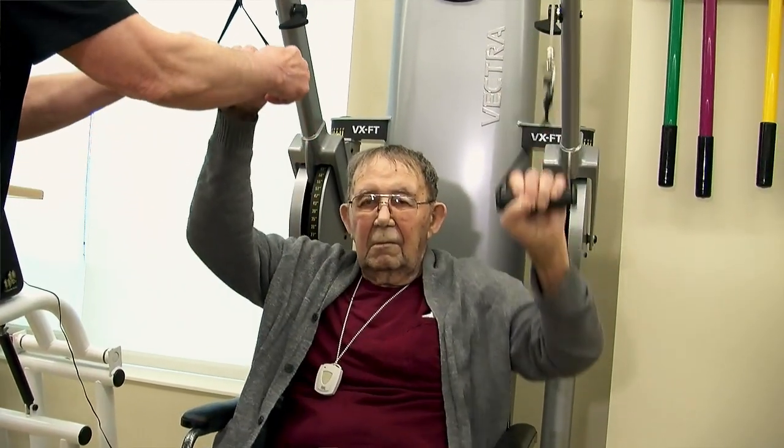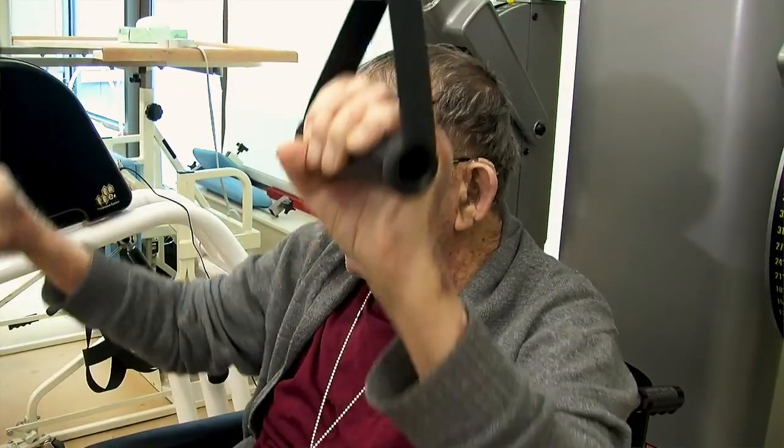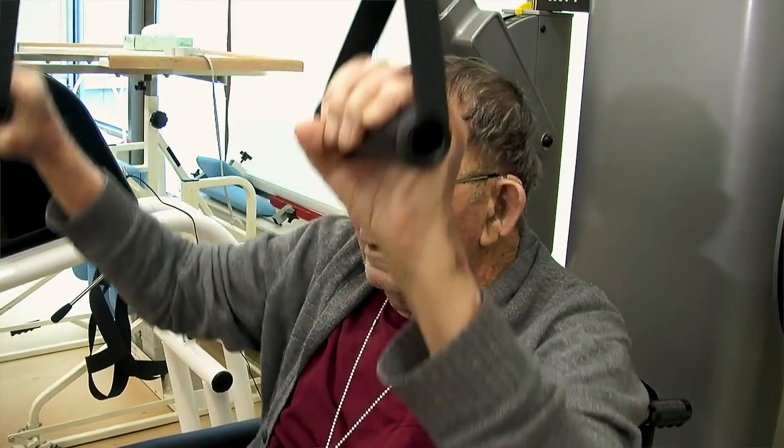Utilizing different weights and different machines to enhance strength, to enhance your transfers and being able to get dressed. Our goal is to get that patient back to their prior living — whether it's returning to their home, being as independent as possible. We will identify and assist with tools to enhance that independence, whether that's a return to your home, assisted living, a group home, or even a skilled nursing facility.